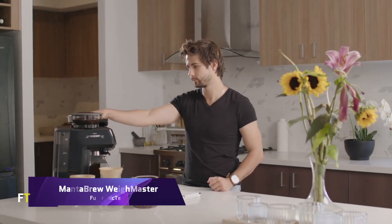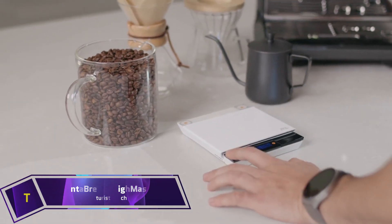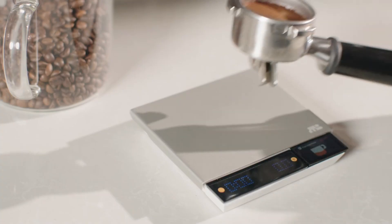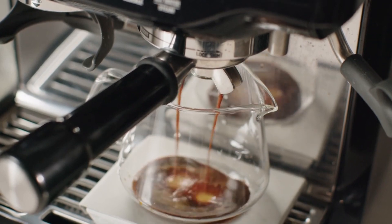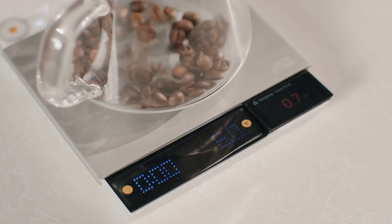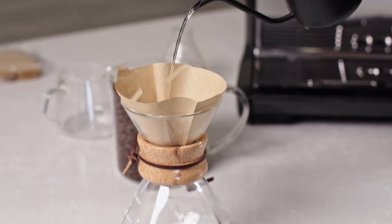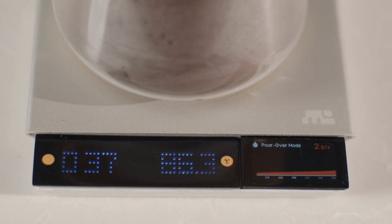Manta Brew Waymaster. Revolutionizing the modular coffee scale industry, the Manta Brew Waymaster combines classic design with cutting-edge technology. Its many brewing modes and multi-module sharing capabilities provide boundless opportunities for interaction and innovation. With the Waymaster's on-demand modules, you can personalize your coffee experience. It also has a flipped TFT screen, an LED light bar, and real-time data feedback.